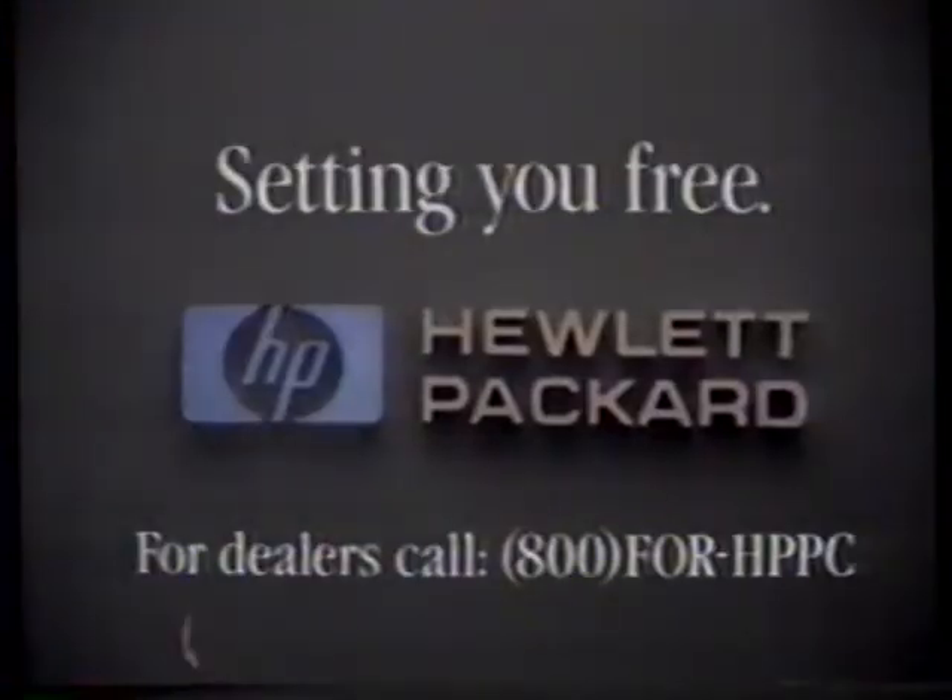With Hewlett-Packard, making your way to the top needn't be such a difficult feat. See the touchscreen personal computer at your nearest Hewlett-Packard dealer.